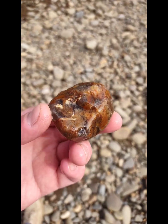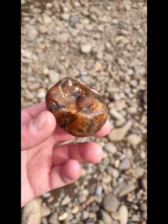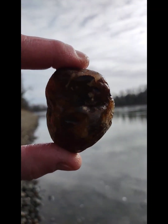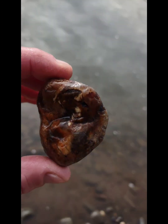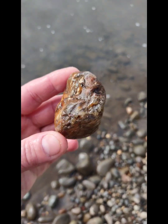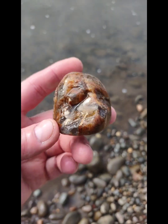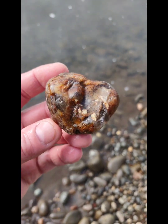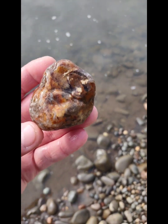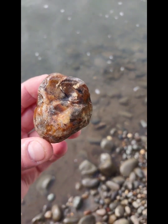Wow, this thing is so big. That's very cool. So root beer-y. You can't really see through it that way, but you can definitely see through it - it is translucent. Very cool. Flat river conglomerate root beer agate. Love it.